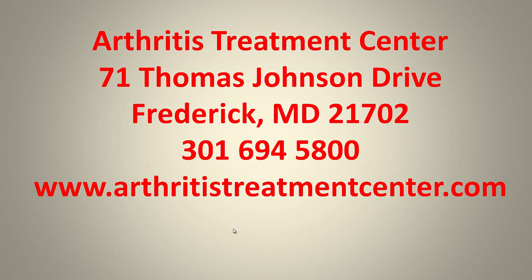For more information about CPPD, contact us at the Arthritis Treatment Center, 71 Thomas Johnson Drive, Frederick, Maryland 21702. Our phone number is 301-694-5800, and you can reach us on the web at www.arthritistreatmentcenter.com. Thanks for watching.